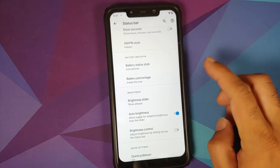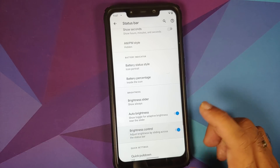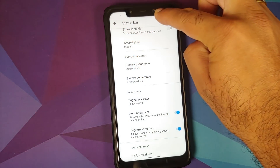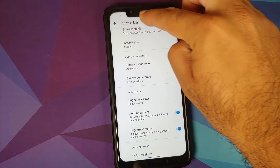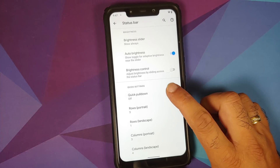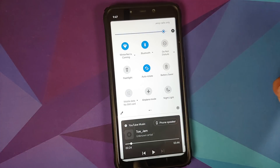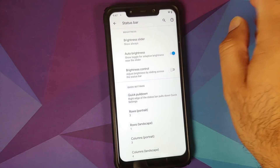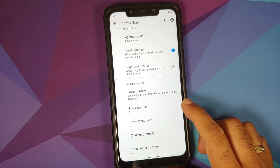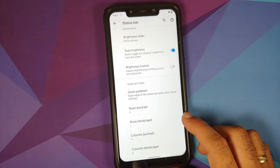Changing the brightness slider to 'show always' means it appears in the compact quick settings view along with the auto brightness button. You can also control brightness by sliding across the status bar — works without issues. Quick pull down is off by default; changing it to right means swiping down from the right expands the full quick settings panel.